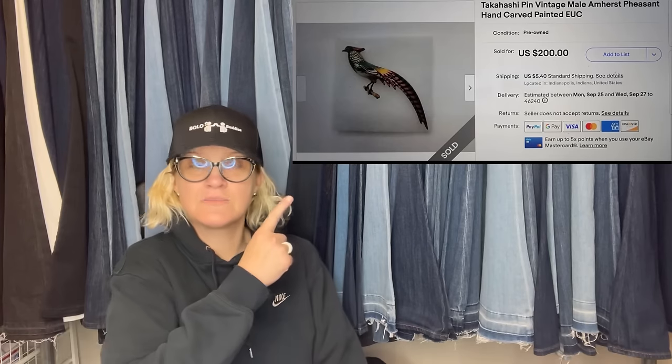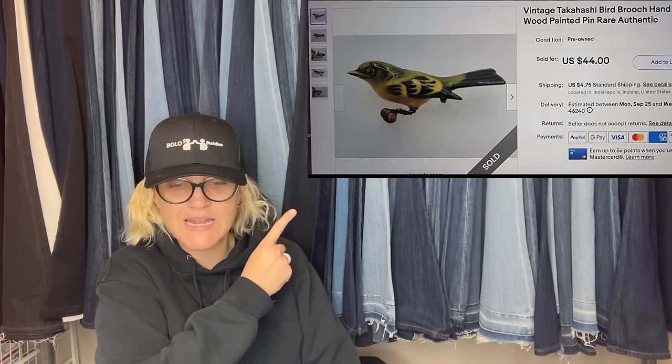Bolo Thrifting on Whatnot — bought these two Takahashi brooches for $15 on Whatnot. When they arrived I didn't really know what I had, but they looked special. I researched them and priced at the lower end of comps because I didn't have papers on them. There's a fascinating history behind these bird pieces. Sold both within 48 hours for asking prices totaling $244 — should have priced them higher, but happy to give someone who will love them a good deal. This comes from Lisey Deasy, who is coming soon to Whatnot. It is a pheasant, hand-carved and painted, along with another bird brooch, hand-carved and painted.